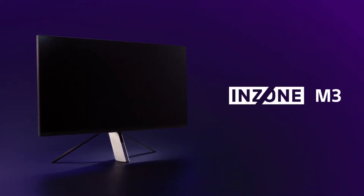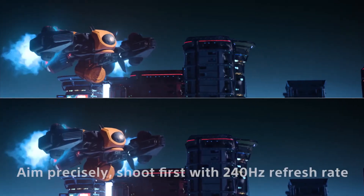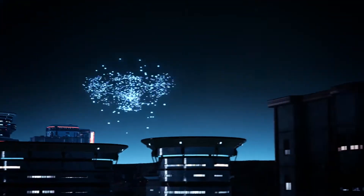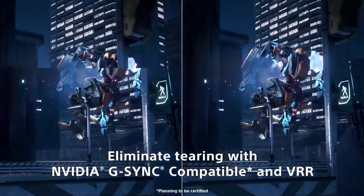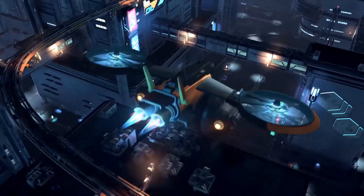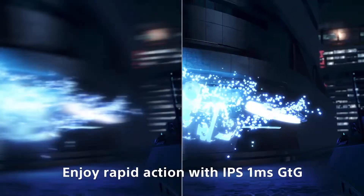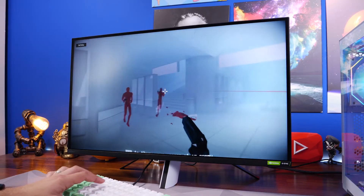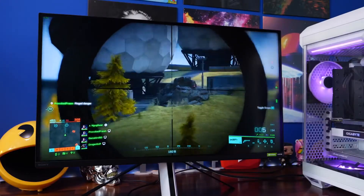The InZone M3 is intended to be the more reasonably priced monitor, going on sale in winter for $529 in the US. It has a 27-inch screen and a refresh rate that tops out at 240Hz, which is its key selling feature. Other than the price, resolution, and refresh rate, both monitors share the same specs and features, including a 27-inch IPS display, variable refresh rate, G-Sync, and 1ms GTG reaction time. They both include exclusive PS5 features like Auto HDR, Tone Mapping, and Auto Genre picture mode. So the key question is: which matters more to you — resolution or refresh rate?